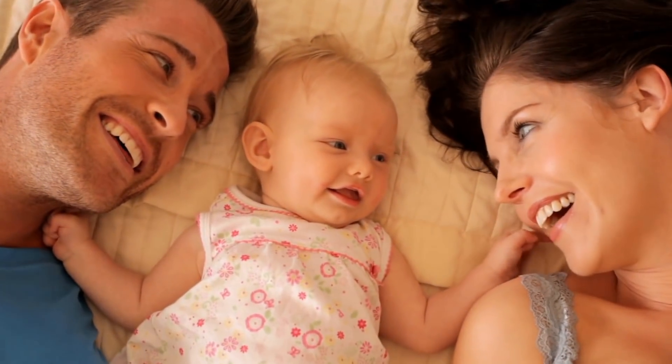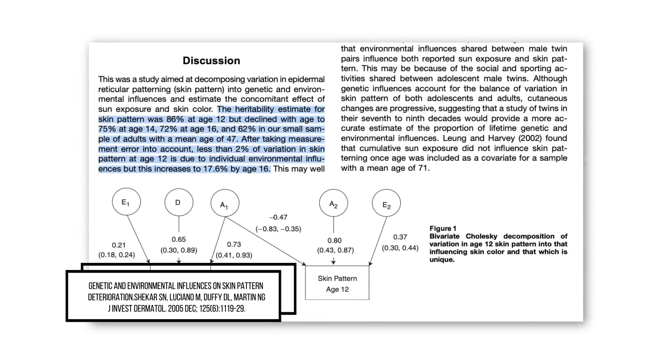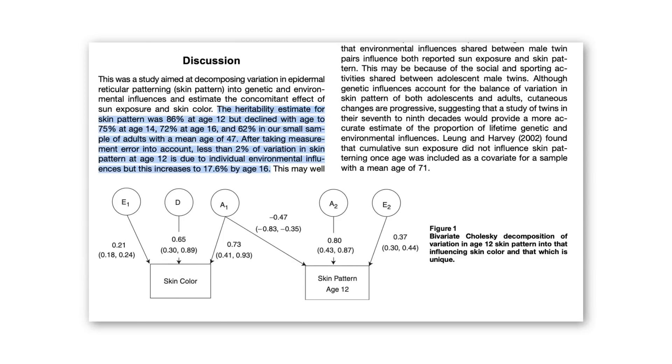It is well known that genes determine skin colour, skin thickness, and skin type, but genes actually have a bigger role than this. A study on same-sex twins determined that genetic influence accounts for up to almost 62% of the variation in skin ageing, while the remaining roughly 40% is attributed to other non-genetic factors.